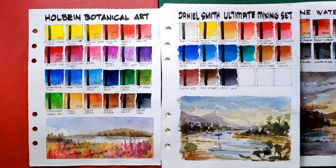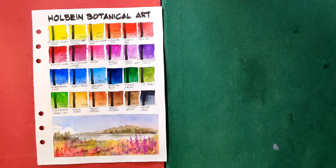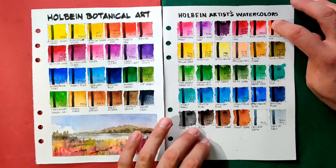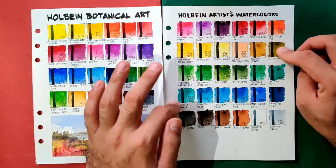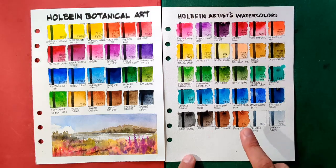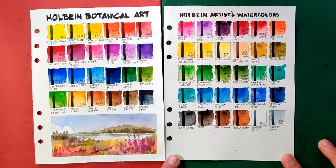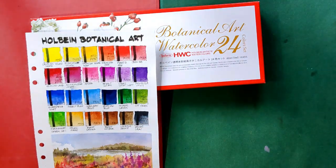Our comparison will not be complete without comparing the Holbein botanical art with the Holbein 30-color set reviewed last year. The 30-color set is intended for general use so it should be more balanced in color selection, but my issue is it has only two reds, three yellows, and surprisingly eight greens and five blues - I think it should have at least three reds and another brown, and they should remove one or two greens to balance the selection. So if I had to choose between these two, I choose the botanical art because I think it serves better for its purpose.